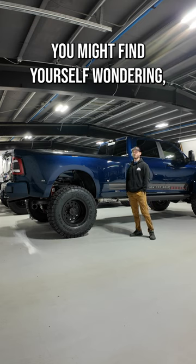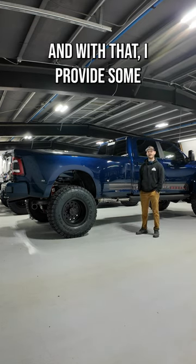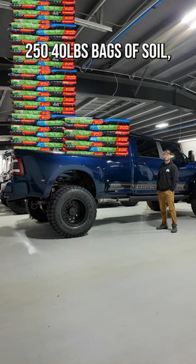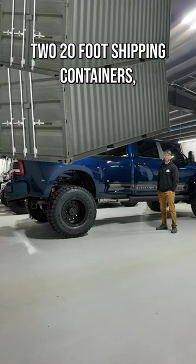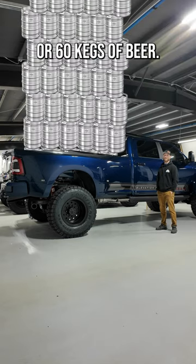You might find yourself wondering what exactly does 10,000 pounds of cargo actually look like? With that, I provide some extremely relatable examples: two Toyota Tacomas, 250 40-pound bags of soil, three adult rhinos, one average-sized African forest elephant, two 20-foot shipping containers, 10 grand pianos, or 60 kegs of beer.